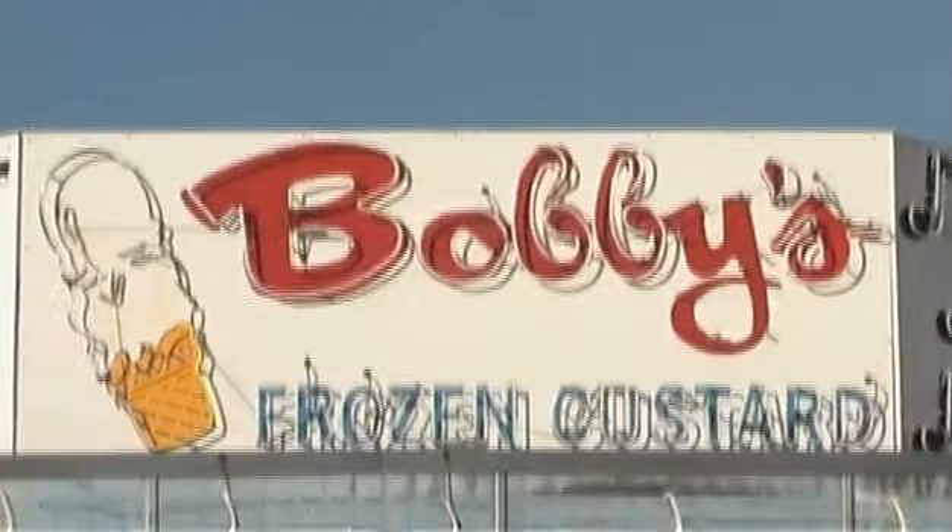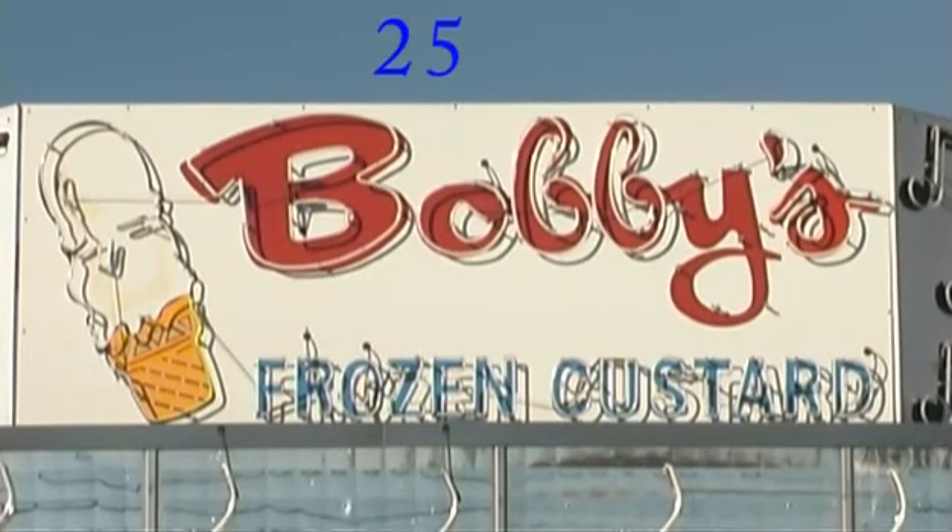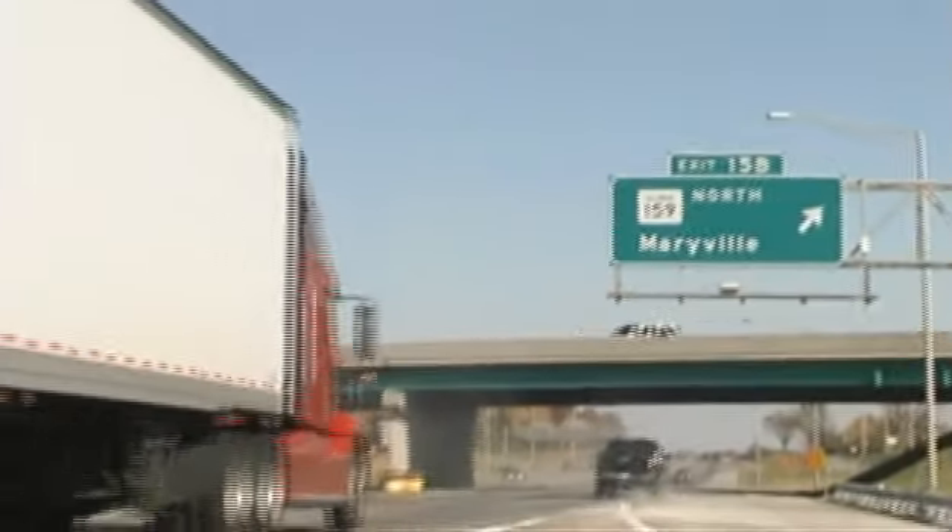Hi, I'm Bobby, owner of Bobby's Frozen Custard, located at 2525 North Center Street, Route 159, Maryville, Illinois.